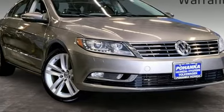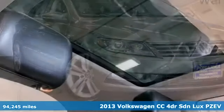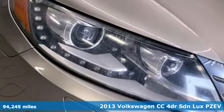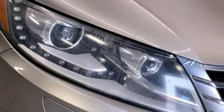Here's a 2013 Volkswagen CC. Its looks are promises made. Its drive is a promise kept. It comes with the features you need and, better yet, want.